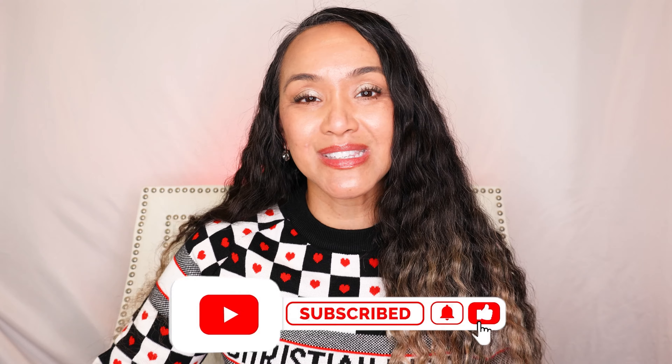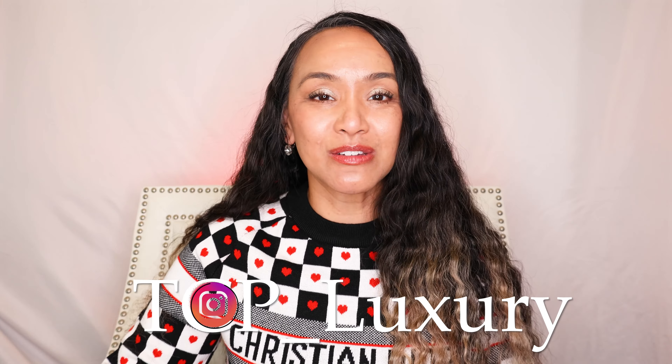Hey everybody, hope all is well. Today is an AliExpress Good Finds video. If you like these types of videos, please like and subscribe and hit that bell. For any fun talk fashion, DM me on my Instagram at tcp_luxury_free. I always go shopping on AliExpress like at 11 p.m. and I find these items that are just like, what? So let's start with the first item.